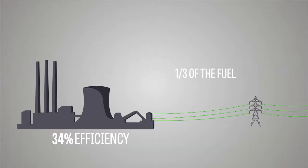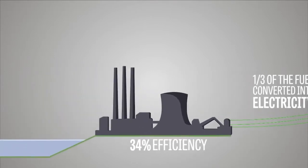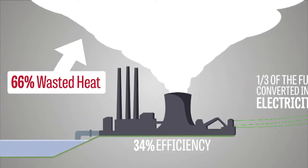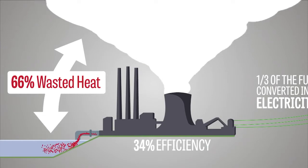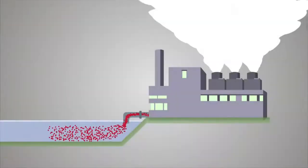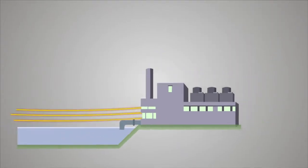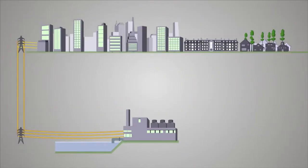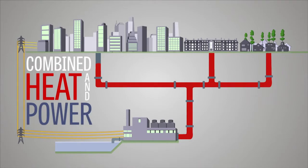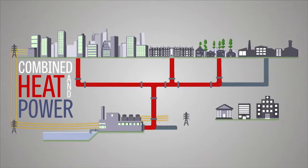The U.S. Department of Energy reports that a typical coal-fired power plant averages just 34% efficiency. The other 66% is lost as waste heat. The CHP process that Abbott uses captures that waste heat and uses it to heat buildings.